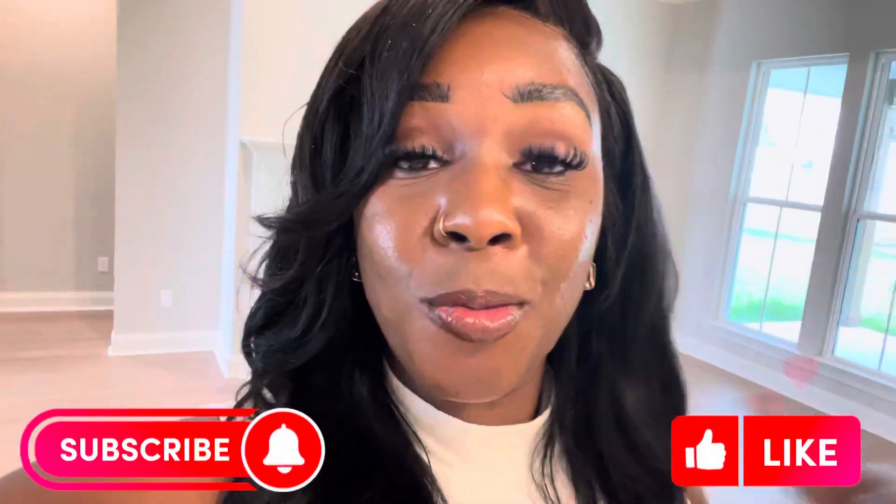Hey everyone, welcome back to another house tour video. I'm Adrienne Carmouche, Realtor here in Lafayette, Louisiana, and I am here at 120 Earls Court in Maurice. The subdivision is Prairie Cove and this is a Manuel builder home — they build the most beautiful homes for a good price. So I'm gonna stop talking and give you a tour of this amazing home. Keep watching.